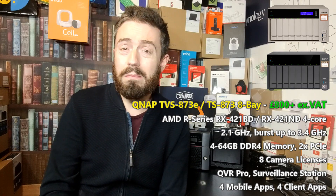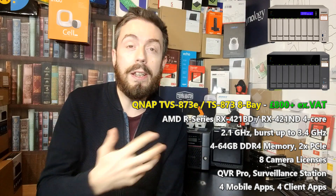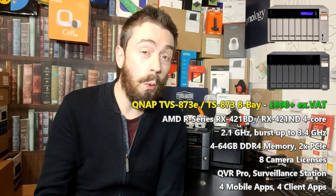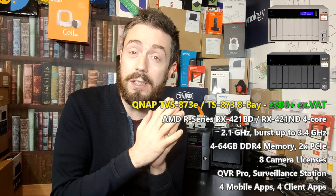Most camera licenses will cost you between £30 and £50 per camera, but you will always get a bunch of free camera licenses included with the NAS. So if you think you need two, four, or more cameras, you can buy the right NAS accordingly. Because the 873 series arrives with 8 camera licenses and support for up to 40 cameras at once, that is an enormous level of capacity to be working with straight off the bat. The AMD-powered CPU arrives in both a graphically enabled version with a Radeon R7 component with embedded graphics, and a non-GPU version as well.